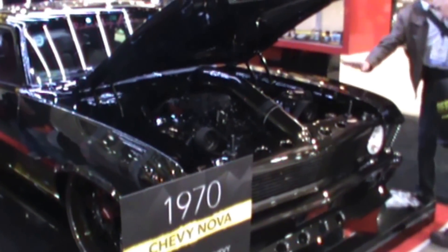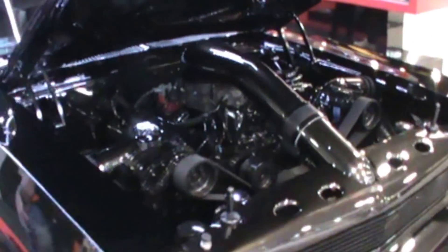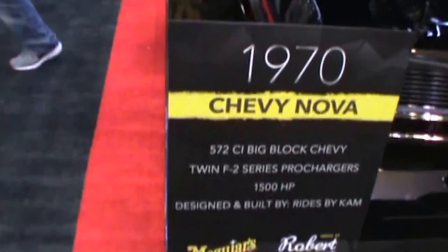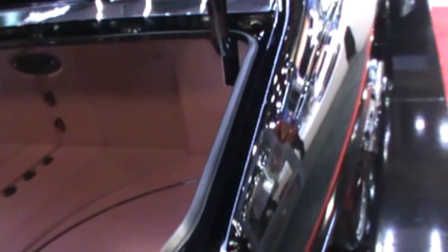Anyone for a badass Nova? Here's this badass black Nova out here at the SEMA Show. We're talking 572, 1970. Yeah, this thing is shaved straight as an ironing board.